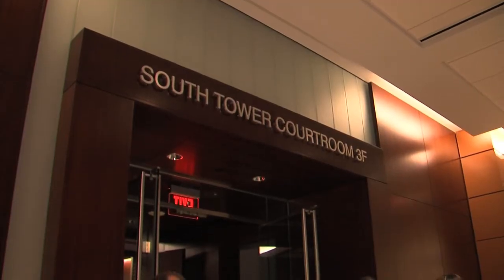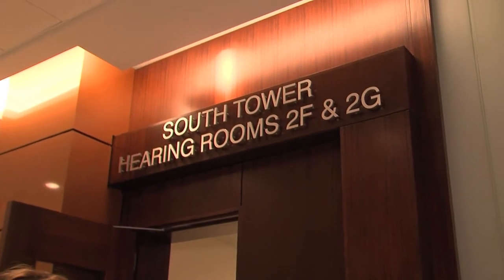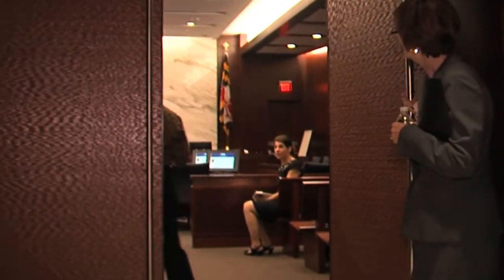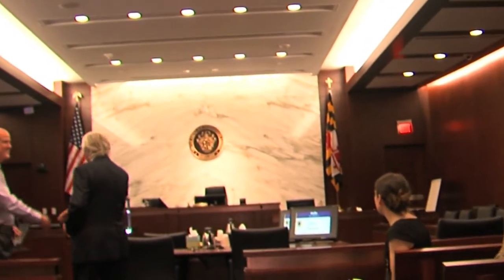There are ten new courtrooms, eight new hearing rooms, and additional office space in the South Tower, which is located at the intersection of Jefferson Street and Maryland Avenue in downtown Rockville.